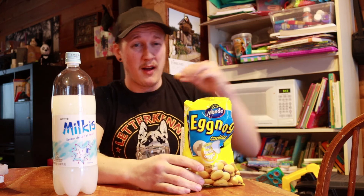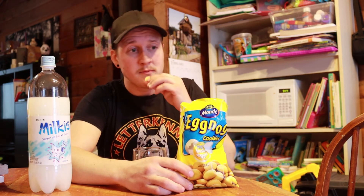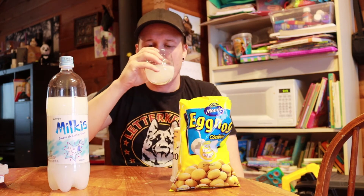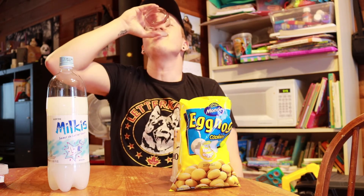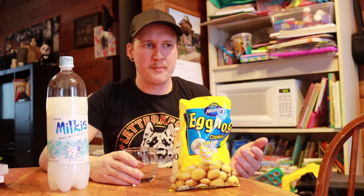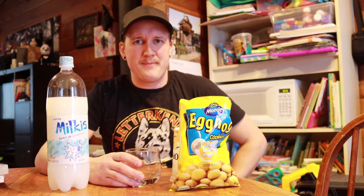It's not bad but man, is that ever sweet. I probably couldn't drink a lot — I'd be sick, that's a lot of sugar. Chugging it there gave me flashbacks from when I was like 14 drinking coolers. It really tastes like a Bacardi Breezer Orange — probably orange creamsicle or something. It just tastes like a really sugary cooler. Tastes like a Bacardi Breezer without the alcohol, so I'm not even gonna get a buzz from that.